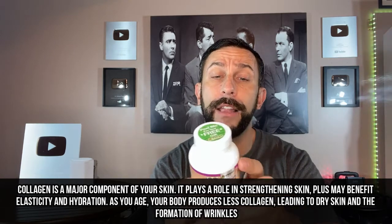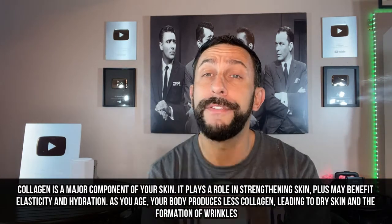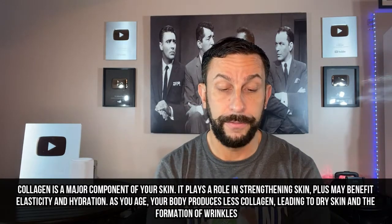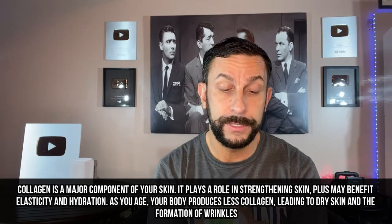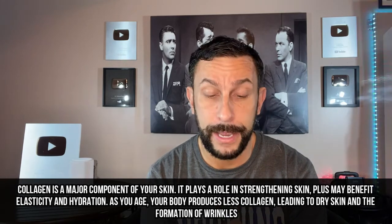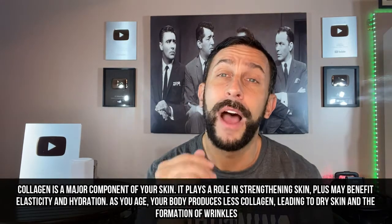This is a multi-collagen complex. It has 1,500-plus milligrams of bovine collagen, fish skin collagen at 250 milligrams, a great enzyme blend, and hyaluronic acid — which people have just been raving about; it's really good for your skin. It also contains black pepper, which aids with digestion of these supplements, because you don't want to get all these things and not be able to digest them.